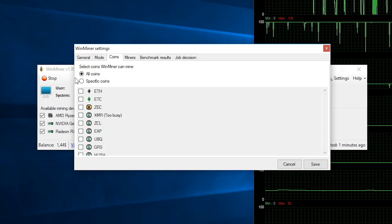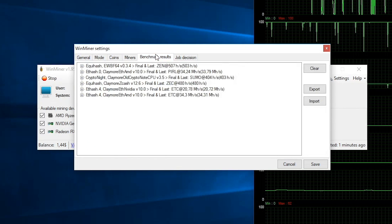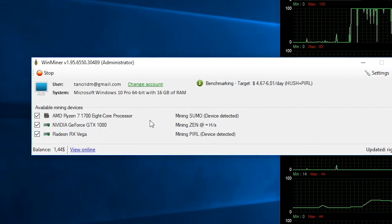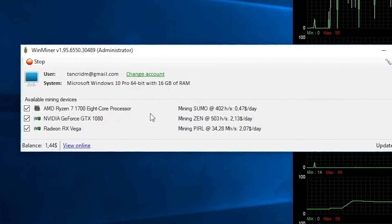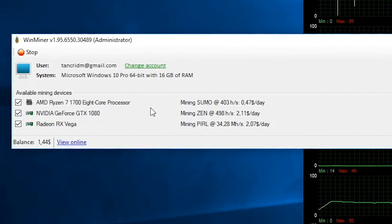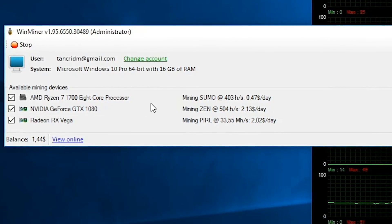Winminer has benchmarks for all the major algorithms being mined right now, but my confusion is that while it can mine Zcash or Monero with my Vega 64 and GTX 1080, it's chosen to run Zencash for the 1080 and PIRL for the Vega. Maybe these are the best after the fees that Winminer charges, but from my calculation, my Vega 64 should be able to earn more than $2 per day with Ethereum or Monero, even though that's all it's earning with PIRL.